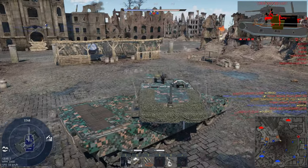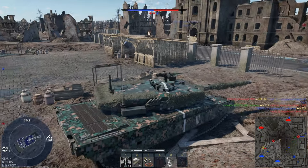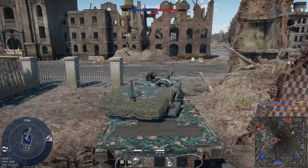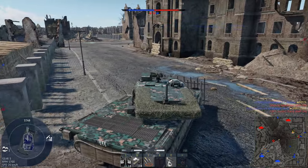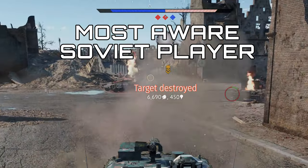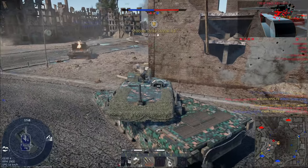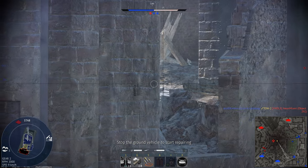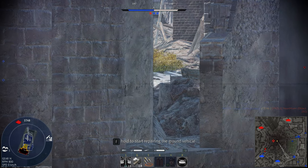The Type 90's 4 second autoloader and DM-33 main round can easily cleave through every opponent you come across, and especially the Soviet mains. So why up-tier yourself to 11.3 when you can miss out on this easy XP? Anyway boys, if you're interested in finding out more about the Type 90B Fuji, then stick around for the rest of the video. But first, a word from our sponsor.